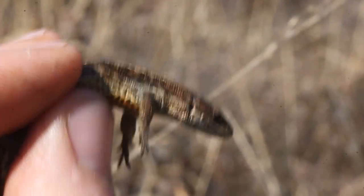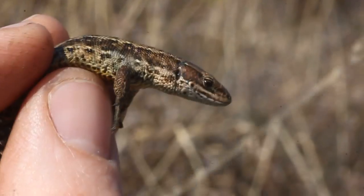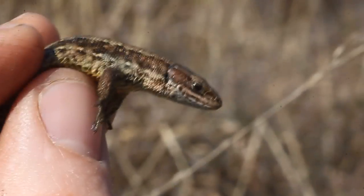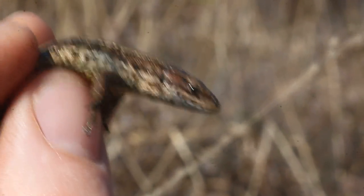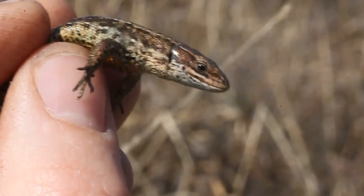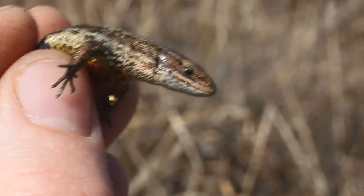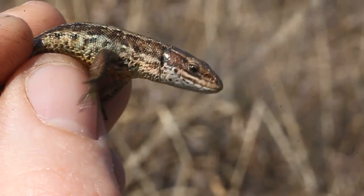That's three species of reptiles we've seen so far. A common lizard — just managed to catch one, but we've seen a dozen or so at least probably now. The sun's getting quite warm so they're getting pretty alert. We've seen these little guys scampering around through the heather. Three species — pretty good going.